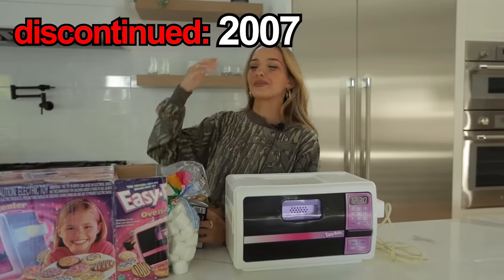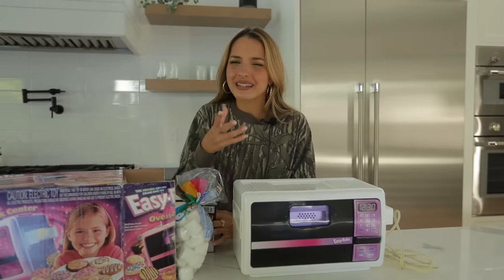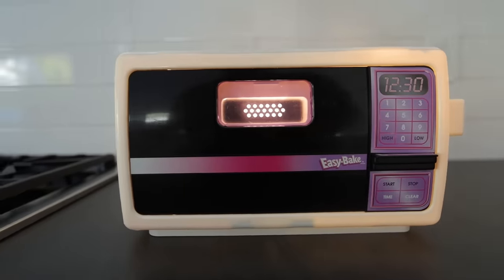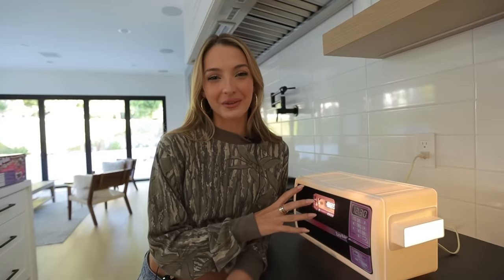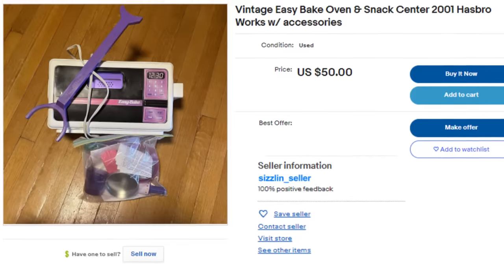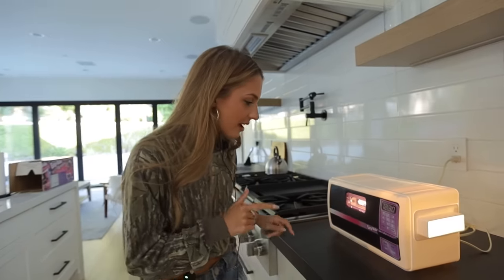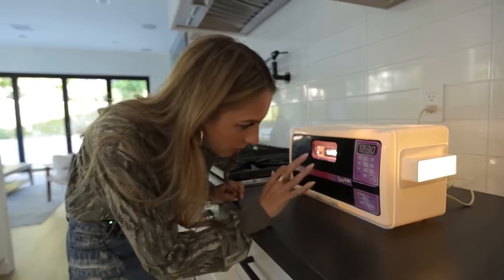Obviously this product is discontinued, which means we had to buy it from some random person on eBay. It didn't come with the entire kit, but we're going to be making a s'more. Let's plug this bad boy in. Thank goodness this still works — the s'more is in the oven. You can't really see what's going on in there, so I guess now we wait.